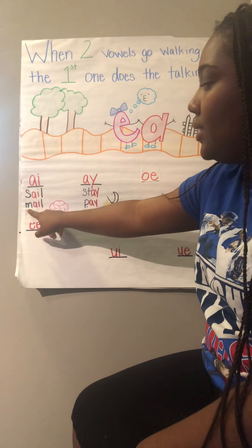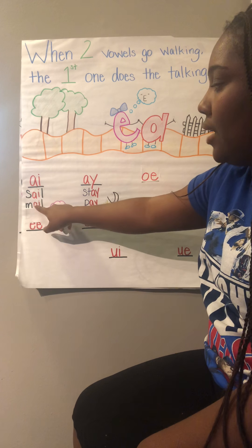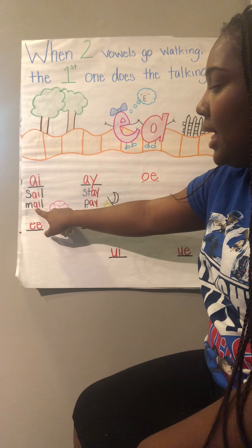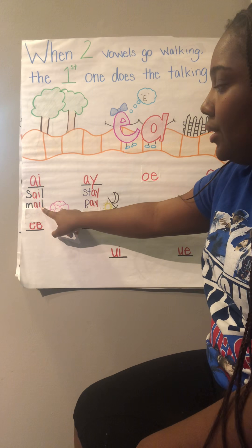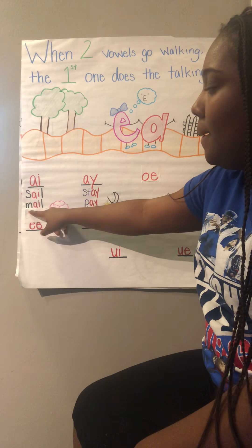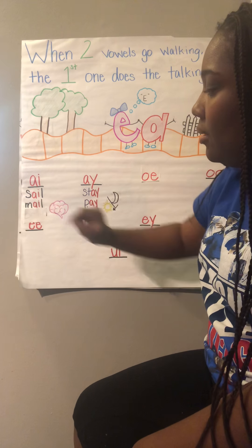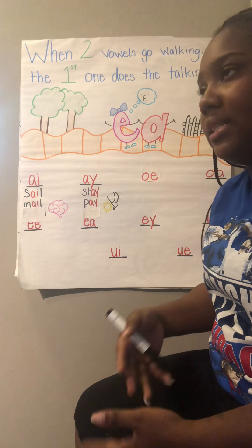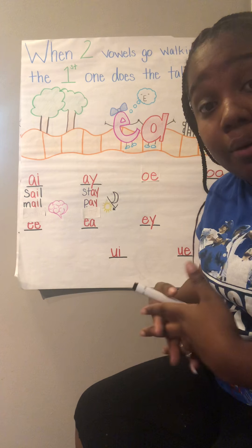When we hear that A sound in a word, it's the A. So I know it's M-A-I-L. The word is mail. Not only do these little rules — the blends, digraphs, and vowel pairs — help us read, but they can also help us write.